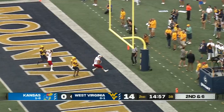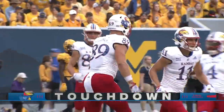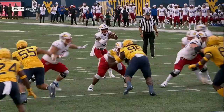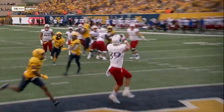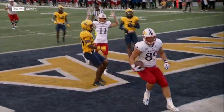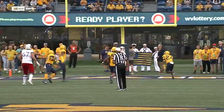Play action over the top to Mason Fairchild — KU TD! Everyone getting caught looking at the backfield. You see the jet sweep action, he fakes the ball, the defenders react to that, he pulls the ball out and tosses it over to Fairchild.